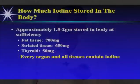At saturation — if you have enough iodine head to toe — about one and a half to two grams is stored in the body at sufficiency. The fat tissue stores the most, the muscle tissue stores the second most, and the thyroid is there for comparison, though the thyroid has the highest concentration of iodine. Every organ and all tissues contain iodine.